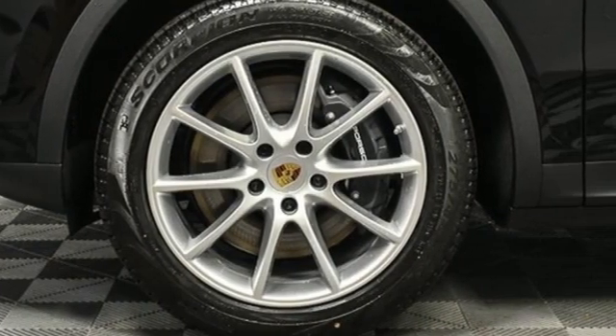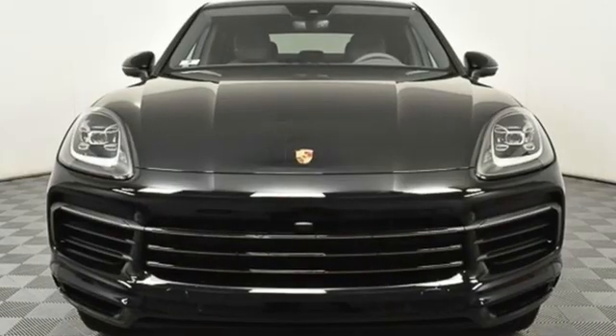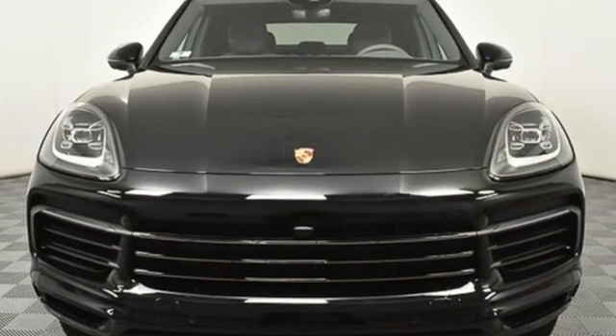There's no substitute for a Porsche. If you've been waiting for the perfect time for a test drive, the time is now. Experience it today.